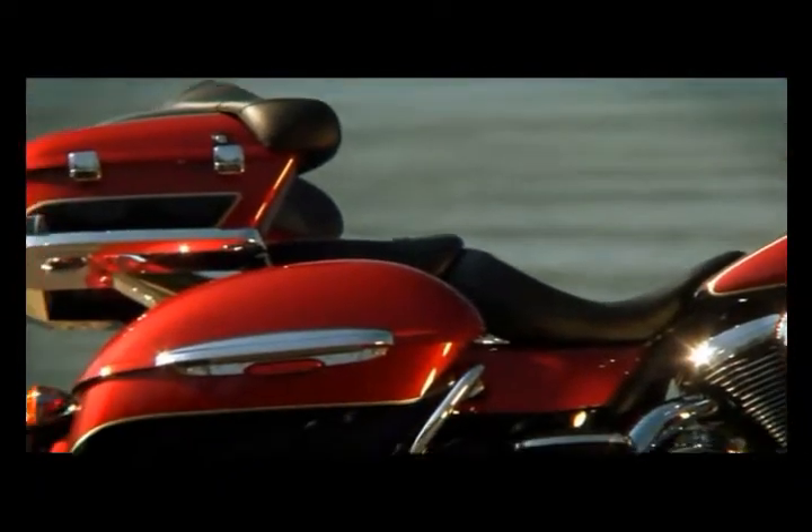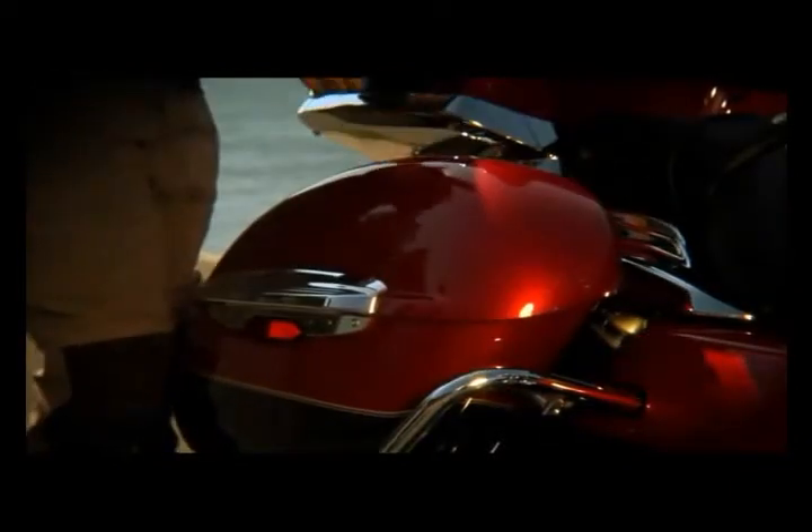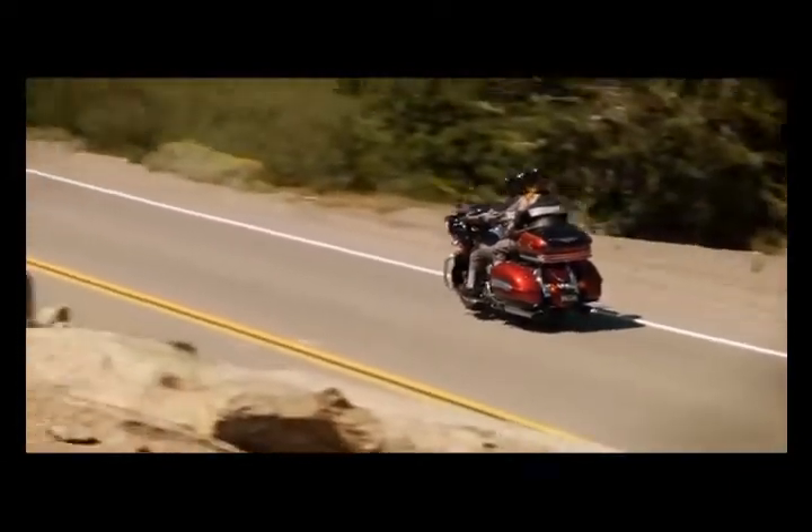The Vulcan 1700 Voyager features lockable color matched saddlebags that open from the top for easy access. The saddlebag capacity is 10 gallons and features dual latches for increased security.